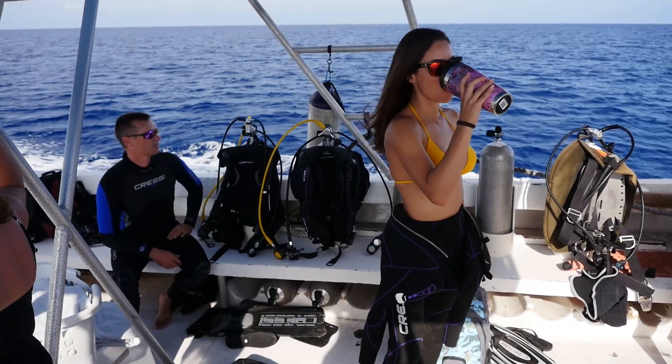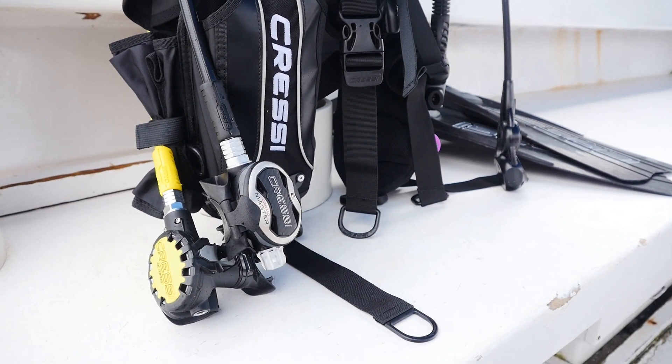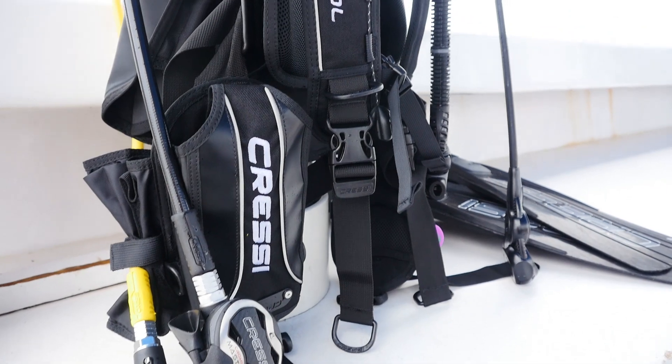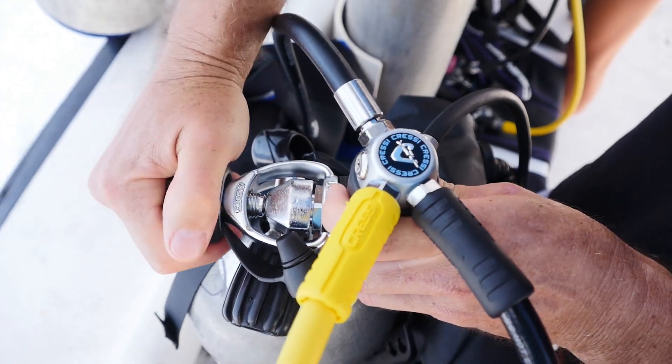The regulator I was using on this dive is one that Cressy came out with not too long ago called the Master Chromo. It has a revolving head which is a very nice feature, and it's also very lightweight. It was extremely easy for me to breathe out of in both deep and shallow water.